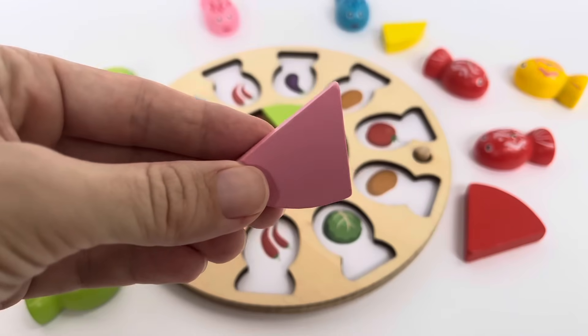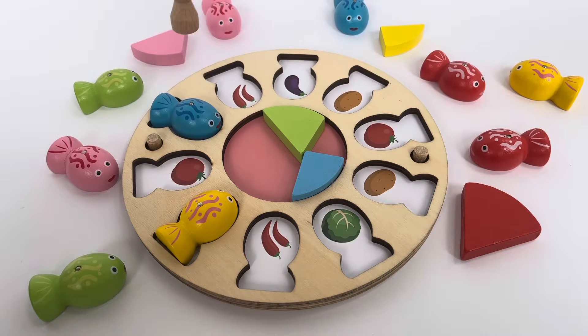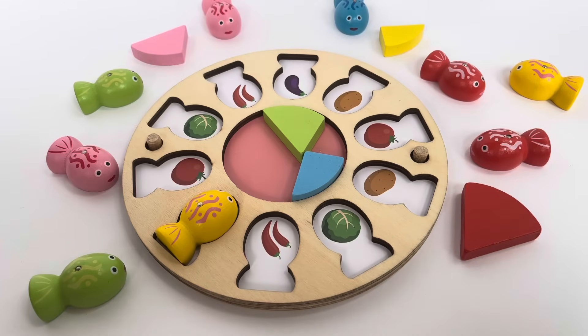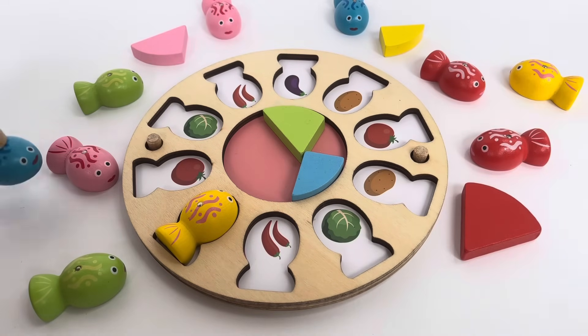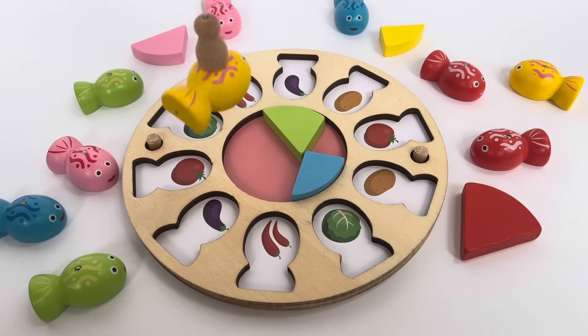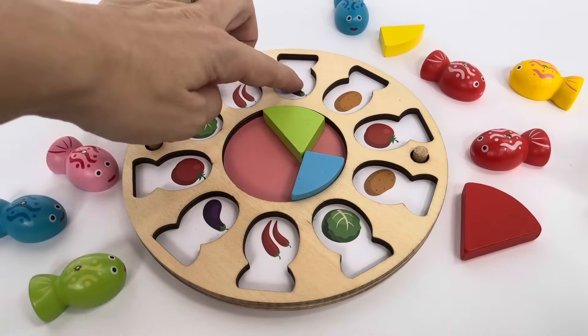Great job! We get to choose a piece of pie — I like the pink one. We only have two fish left. That's the green cabbage, and that picture is already showing.